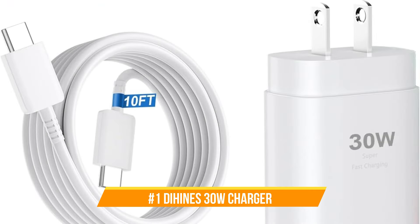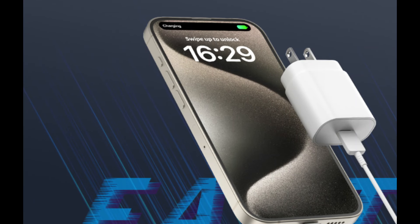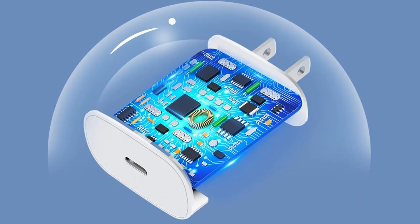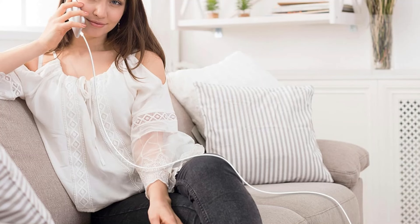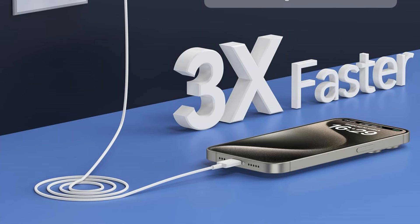On number one, we have the DeHeinz 30W Charger. The DeHeinz 30W Charger is a highly recommended option for effectively charging your iPhone 16 series. This charger is made especially to provide the best possible power output. The USB-C block can give up to 30W of output power, allowing you to charge your iPhone 16 or 16 Pro Max up to 65% in just 30 minutes — 10% quicker than the standard 20W USB-C charger.